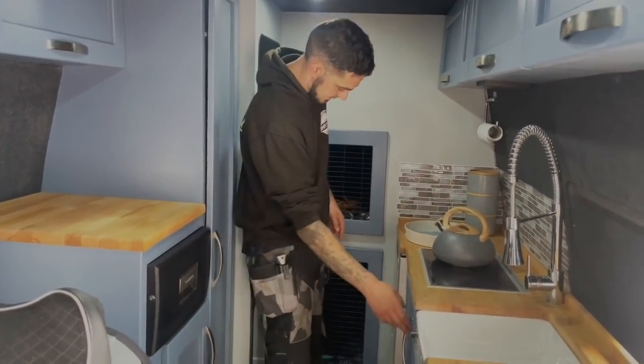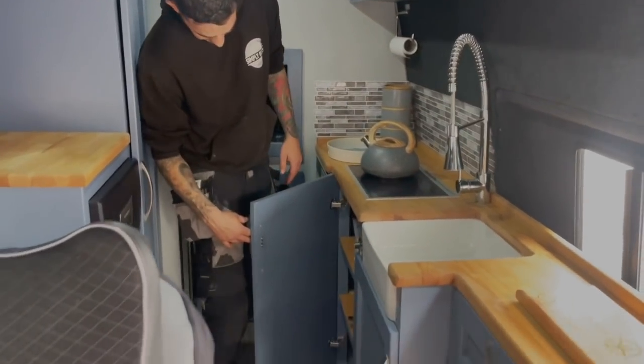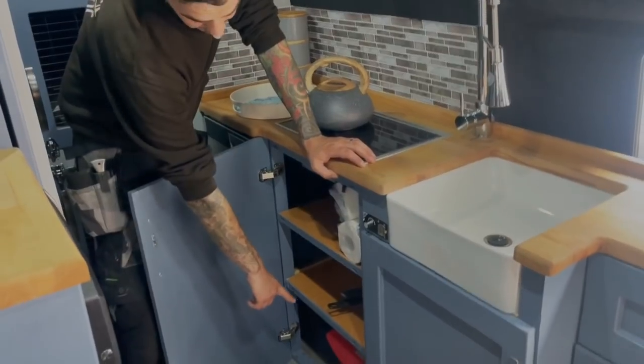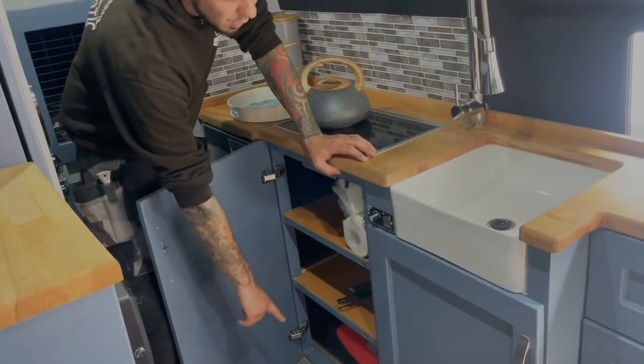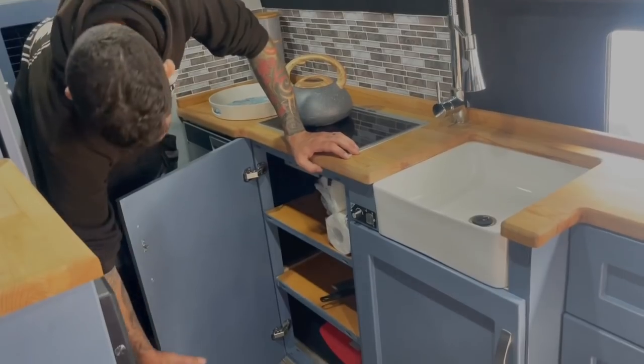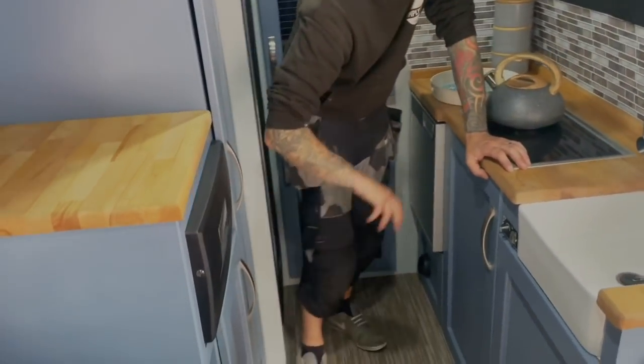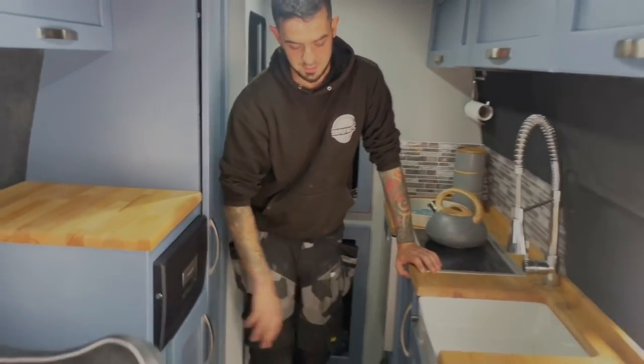Kitchen storage — it's the usual cupboard space. We have a night heater in this cupboard, predominantly for heating our hot water using a bubble van system. We also have a night heater under this cupboard which is predominantly for heating the cab.